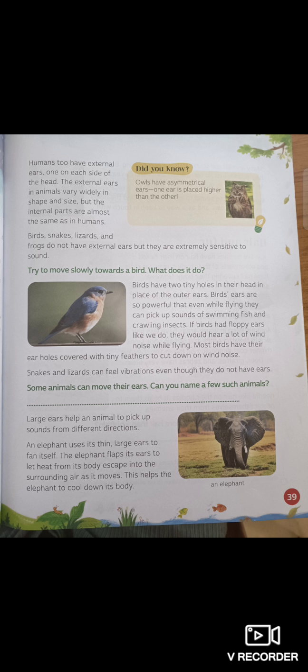Birds, snakes, lizards and frogs do not have external ears, but they are extremely sensitive to sound.